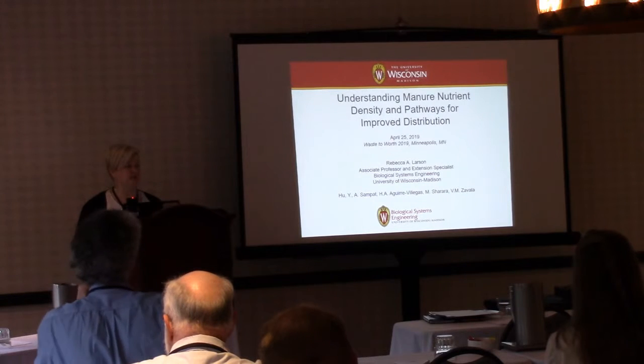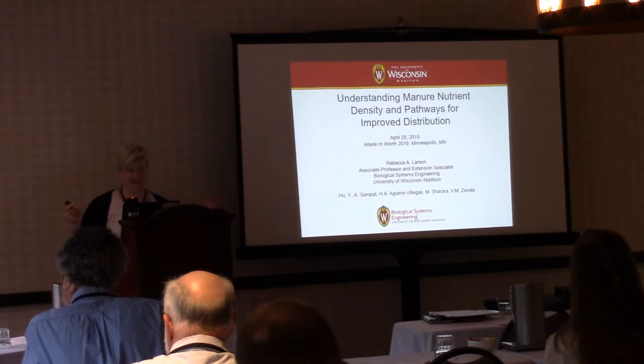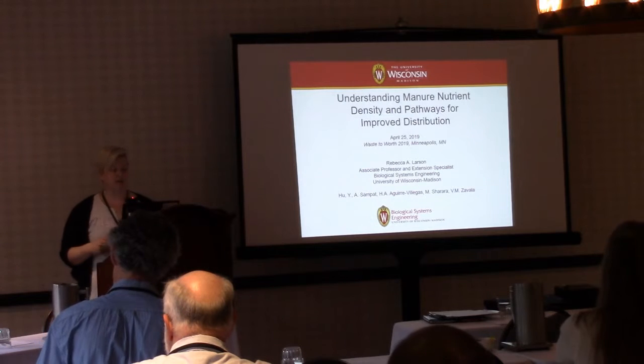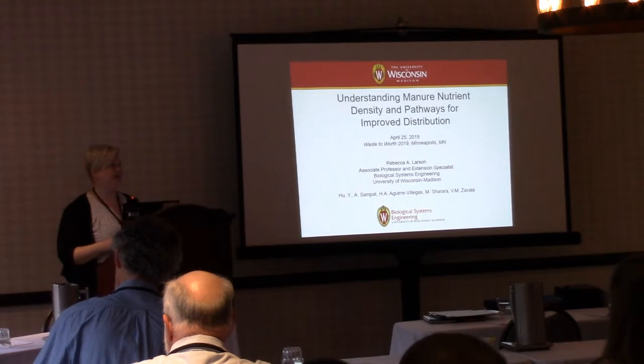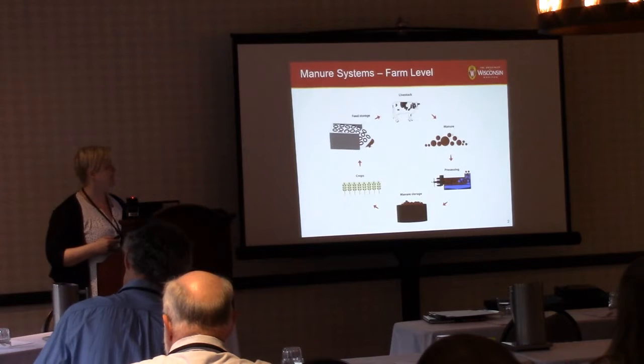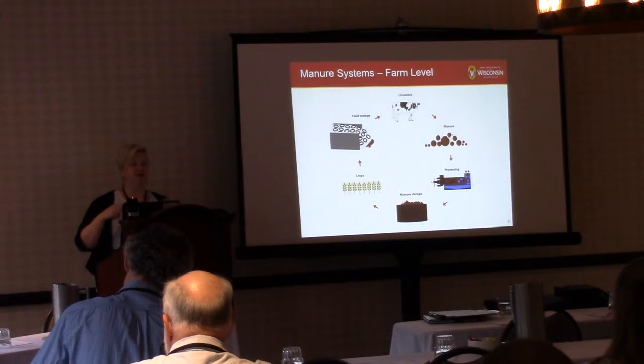We're trying to look at systematic ways to improve the pathways for distribution. I'm going to start with a kind of proof of concept study that we did and then show you some of the things we're working on now. The whole concept of this is that at the farm level forever we've been looking at nutrient management systems and how do we plan.